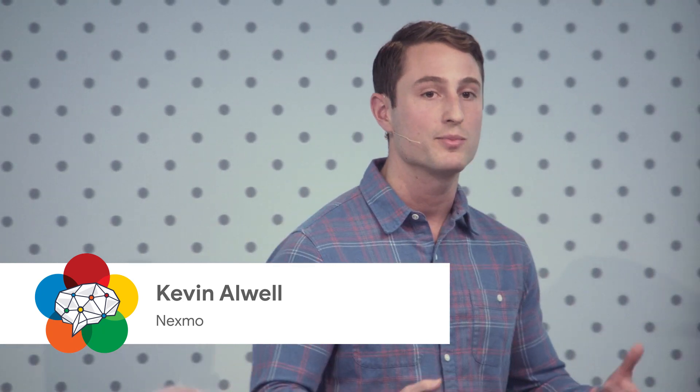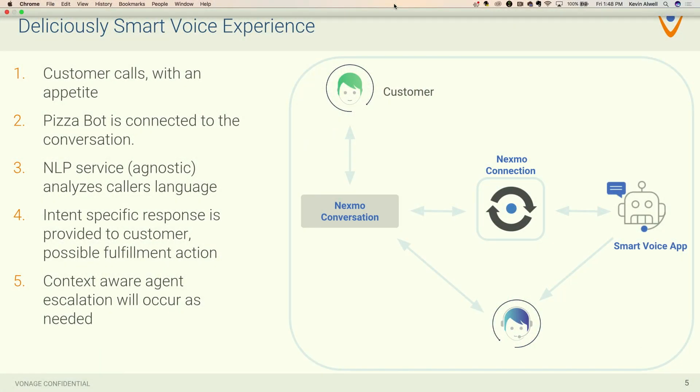I'm going to walk you through an actual implementation of one of these voice bots or smart IVRs. We're all really familiar with the pizza use case — you're dialing in, you want to order a pepperoni pizza, and the pizza company doesn't want to pay somebody to take your order; they just want the order to show up in the point of sale system. In this case, a customer calls in with an appetite, an Expo conversation is created — or really any conversation is created to be hosted on the platform.